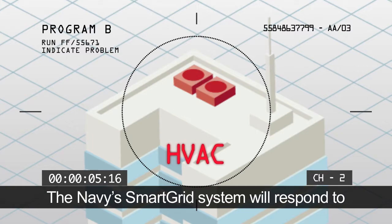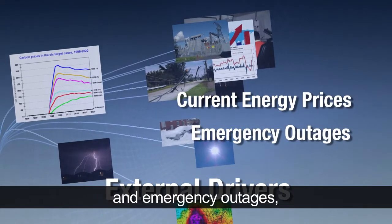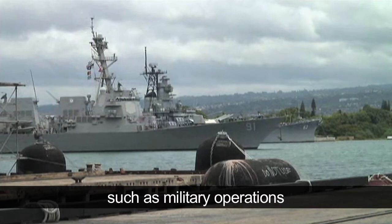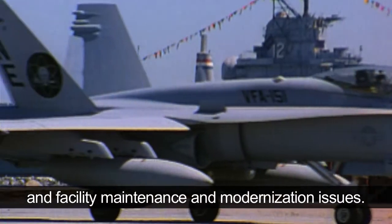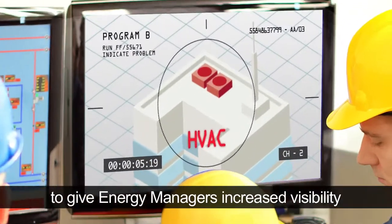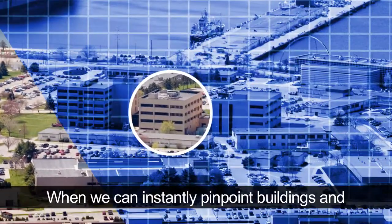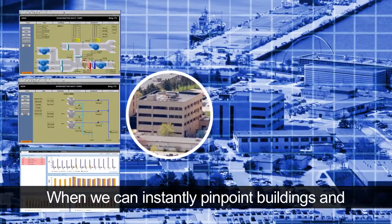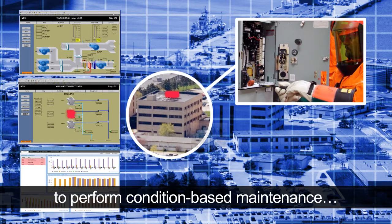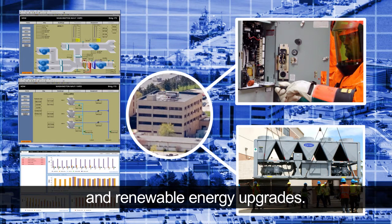The Navy's Smart Grid system will respond to external drivers, like current energy pricing and emergency outages, as well as internal demand signals, such as military operations and facility maintenance and modernization issues. This secure integration will produce real-time solutions to give energy managers increased visibility of every facet of energy consumption. When we can instantly pinpoint buildings and equipment that consume more energy than they should, we can quickly determine if the correct solution is to perform condition-based maintenance or invest in high-impact energy efficiency and renewable energy upgrades.